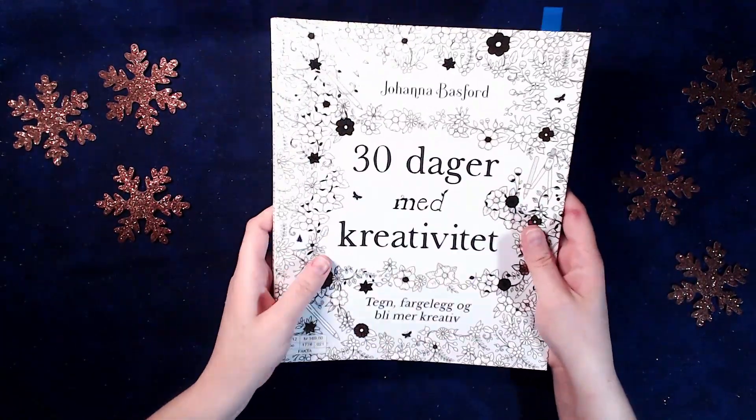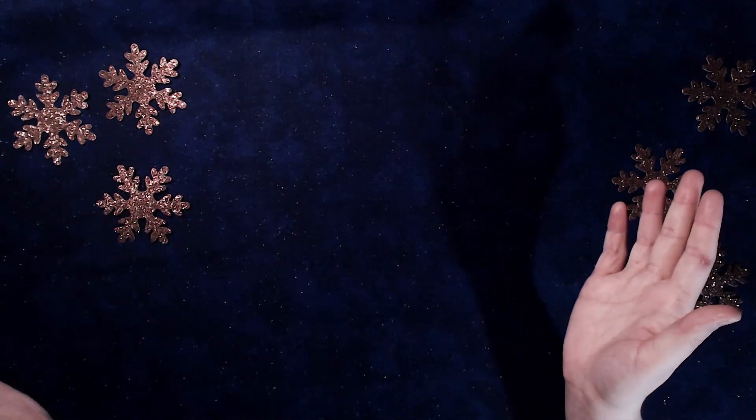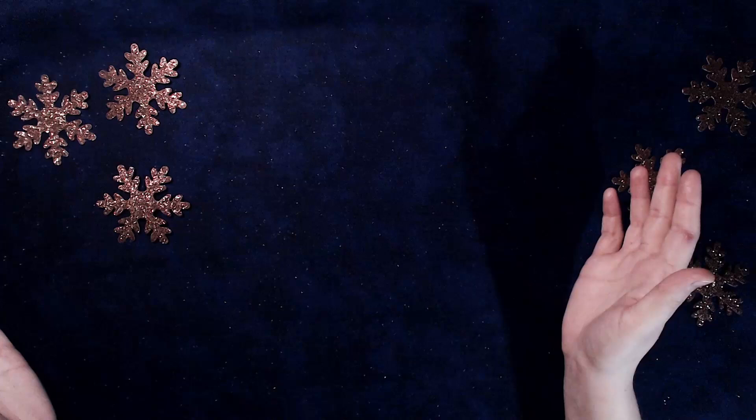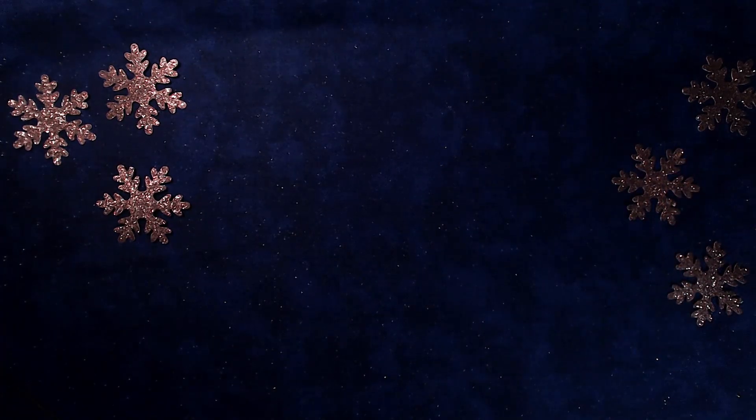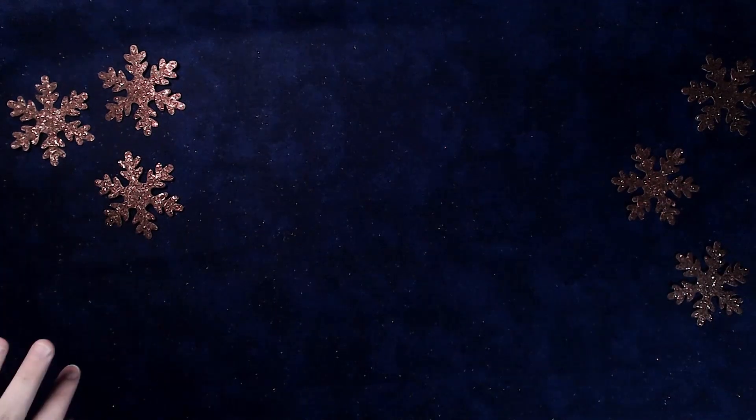And that was it for my finished pages of October. Now let's check out the November pages. There are only three pages in November.